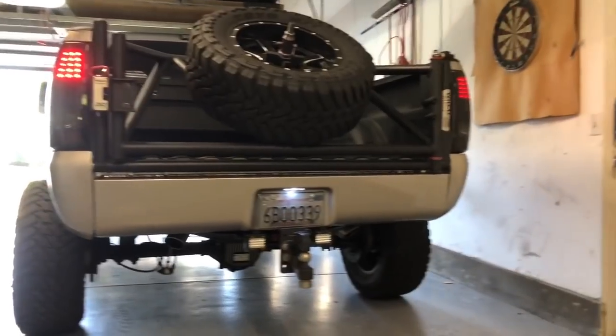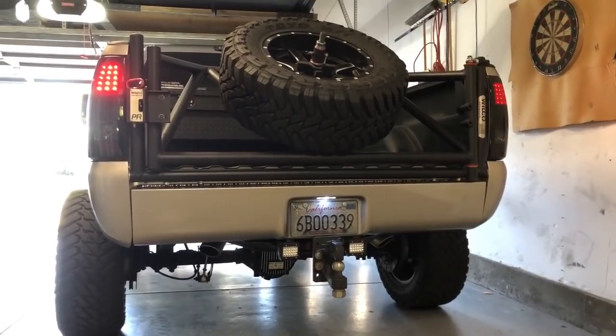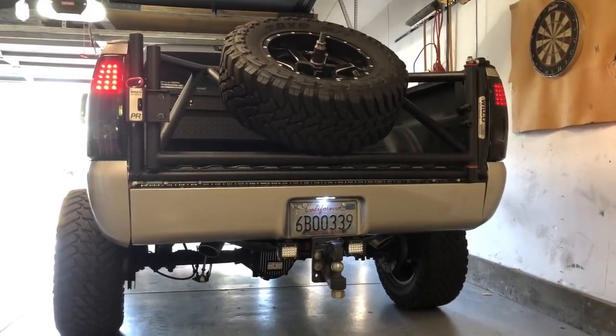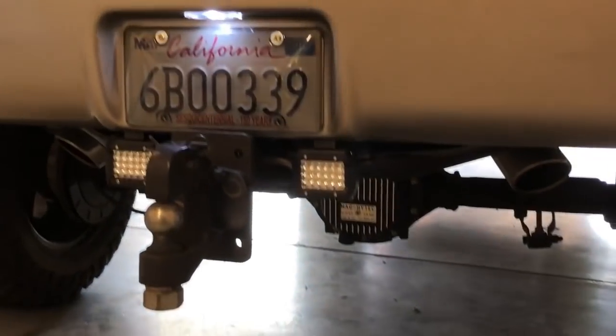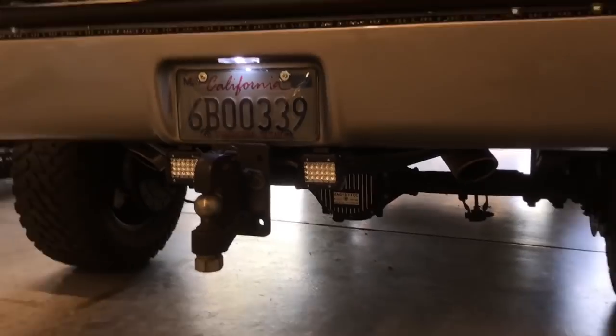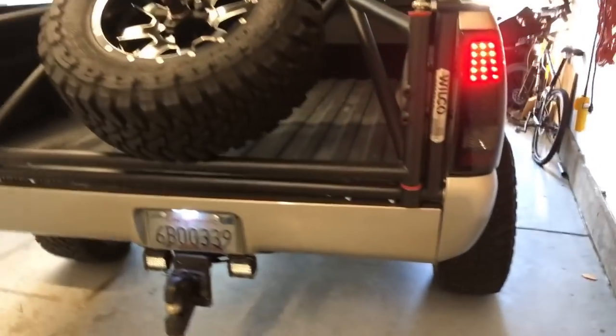You can see we got the LED back on the inside of the roll pan for the license plate. I hooked up some new flood lights – I had spotlights before, now they're flood lights – and the truck is just coming together. It looks super awesome.